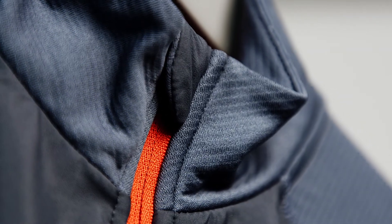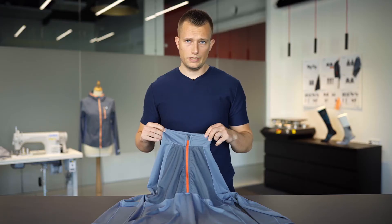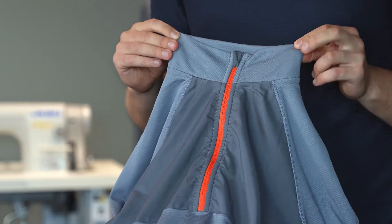You have protection around the zipper so it won't chafe or hurt you in any way, and you have neck protection around here as well.